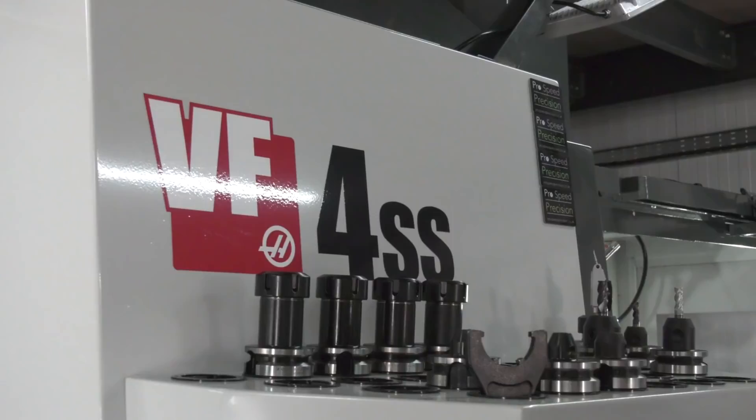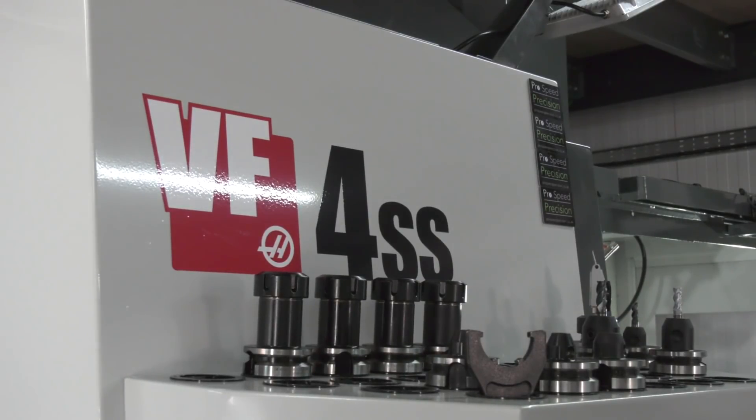We're with Ben Wesley from ProSpeed Precision, based down in Ramsgate. Buying your first machine is a huge decision, and then how are you actually going to finance it? Ben's first machine is a VF4SS — it took about 20 takes to get that right. As your first machine, it's a big investment. You'd normally go for a smaller mill — why this machine?